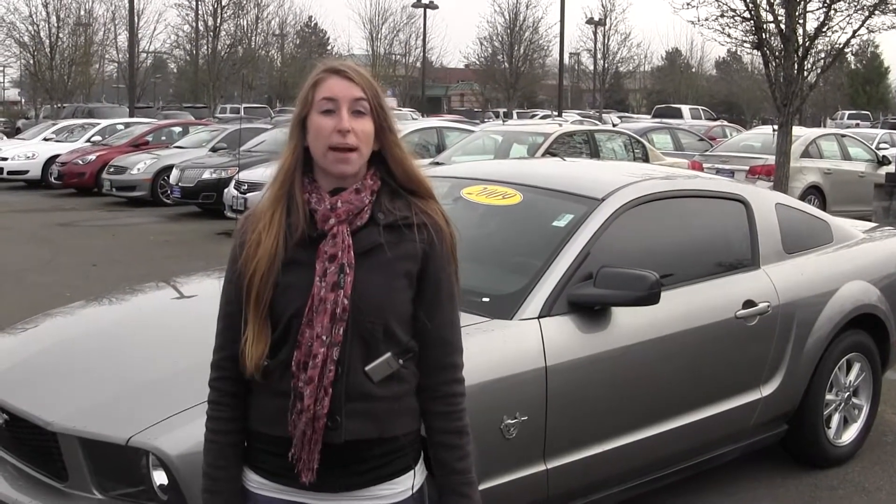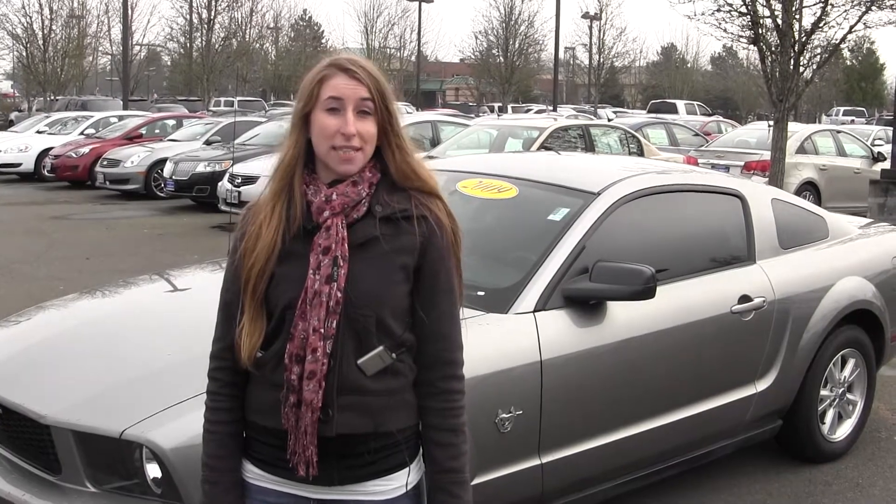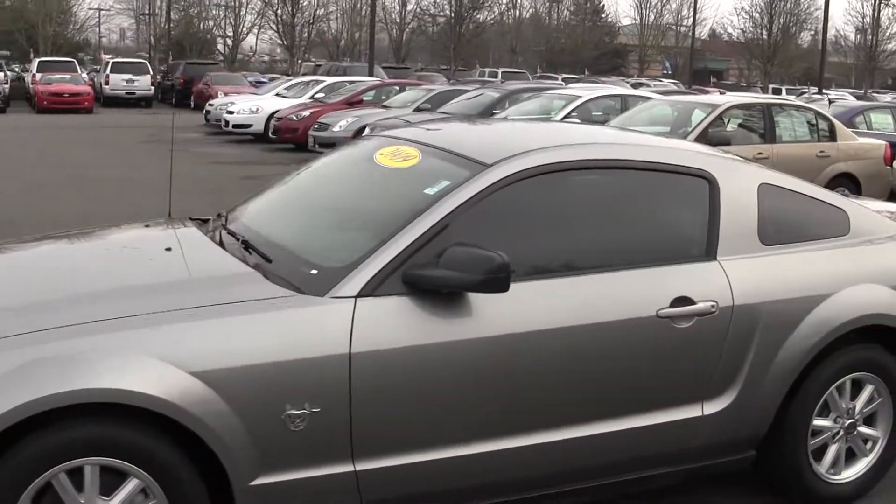Hi, this is Chelsea. Today I'm at Michael's Chevrolet located in Issaquah off I-90 and the 15th exit. And today we're looking at this great 2009 Ford Mustang.